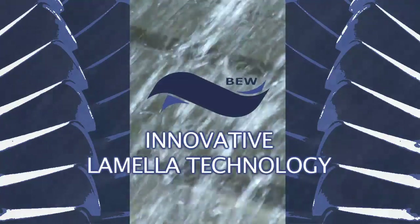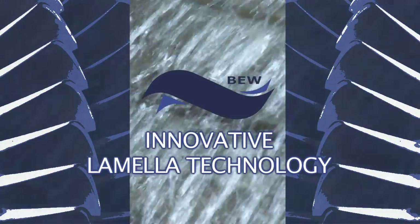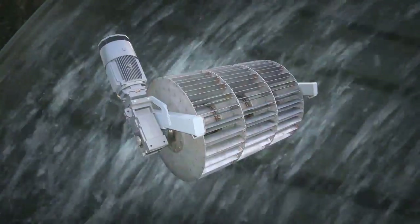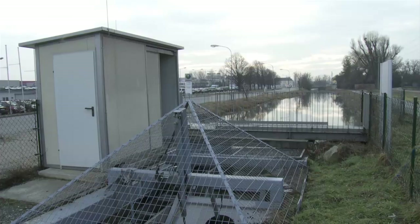BEW Power offers an innovative lamellar technology for the production of electrical power from small hydro locations. The application of a turbine for very small heads starting from 0.5 meters based on this technology is unique.